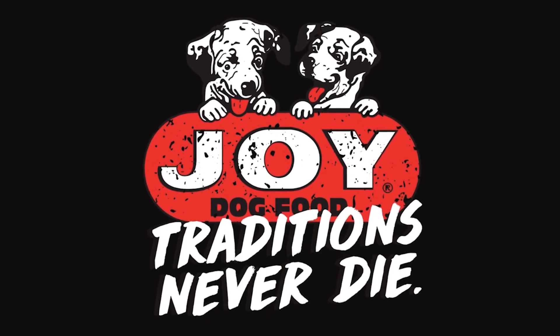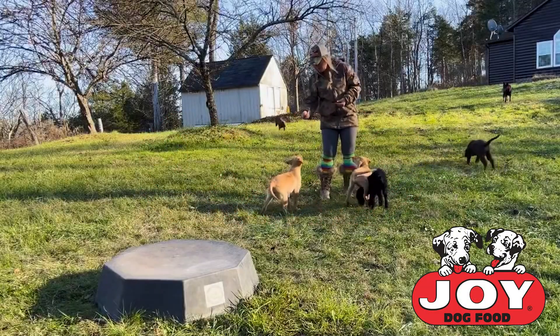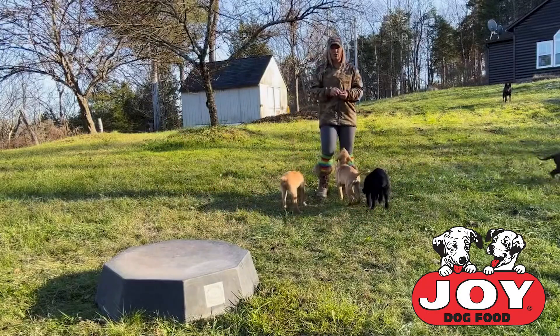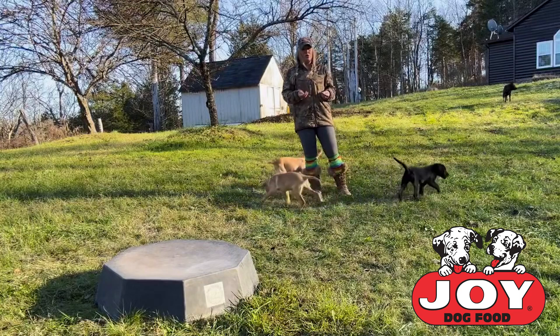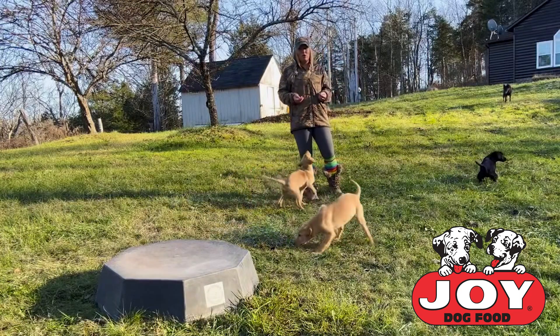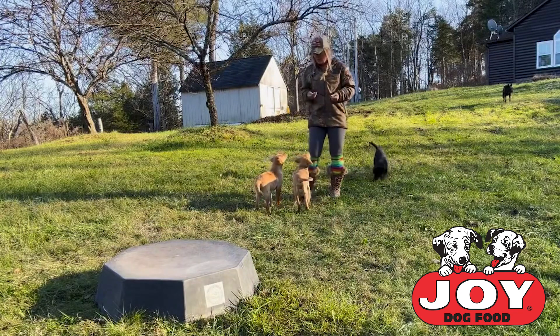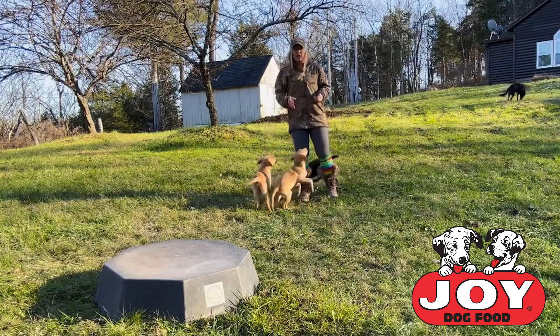Tune in for another segment of Puppy Development with Jay the Joy Dog. Hey y'all, I'm Callie with Antebellum Kennels and today we're here to do another installment with Jay the Joy Puppies Puppy Development. We've got a few more puppies running around out here than we had last week, because we take in quite a few puppies this time of the year to start training with.